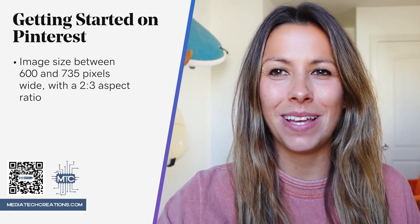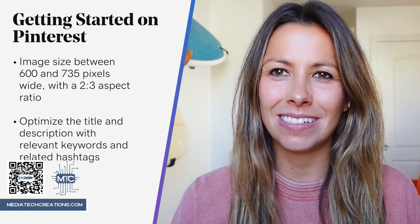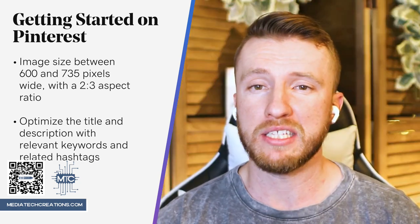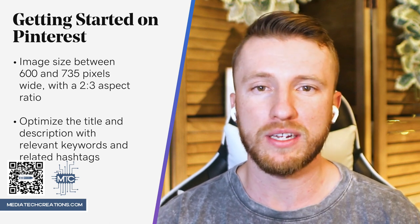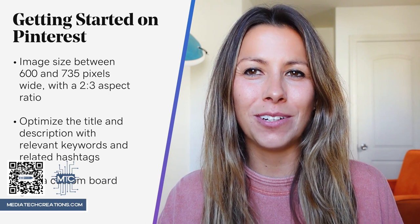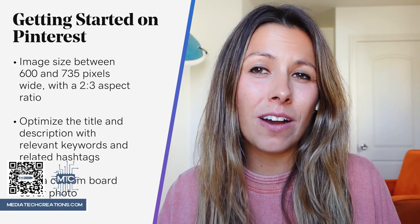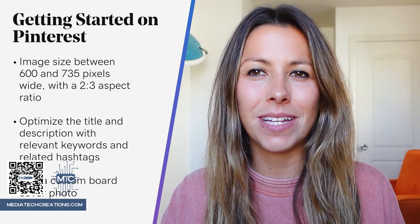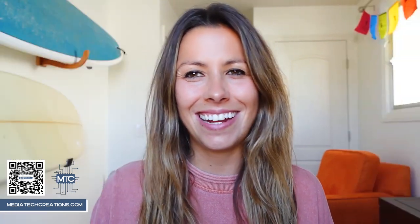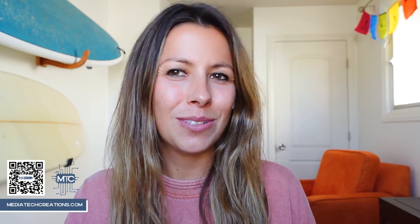No matter how you create your pin, you want to optimize the title and description with relevant keywords and related hashtags. You should aim to have at least 25 pins per board from the get-go and then keep adding on a regular basis. You may also want to upload a custom board cover photo — Pinterest offers the option to automatically generate board cover photos based on recent pins. To set a custom board cover photo, you can choose from your existing pins or upload a new photo or video, but only business accounts can upload videos to their board covers.